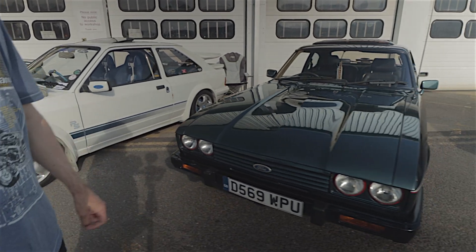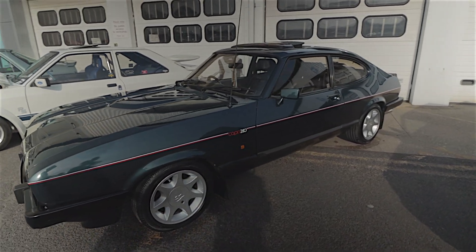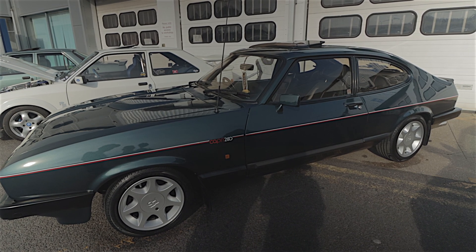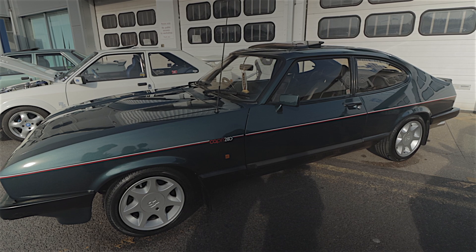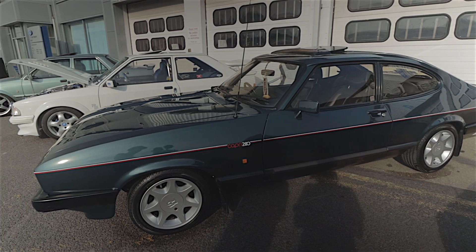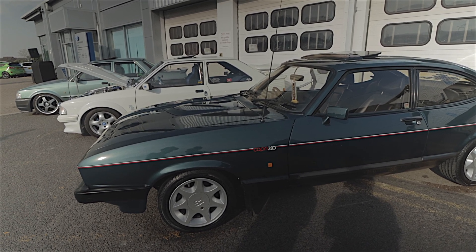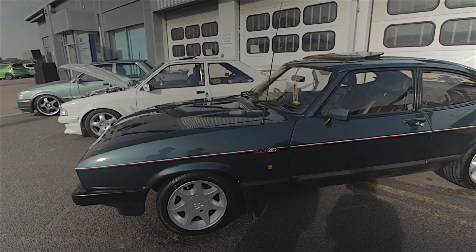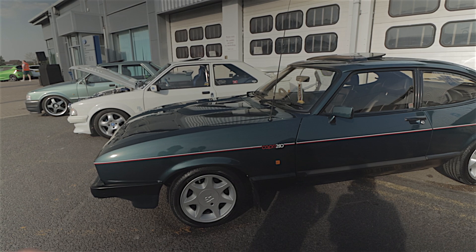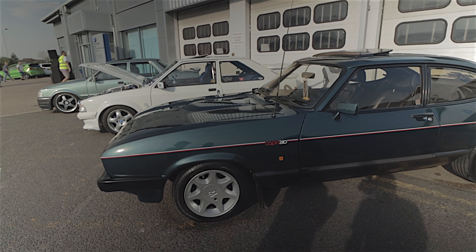This will be one of your favourites, Kev. Absolutely. This is the Brooklands — the Capri 280, the run-out model. Mark III Capri introduced 1978, produced up until 1986, which is when this Brooklands Special Edition was launched, so this was the last Capri that they made. This one's a D registration '86. There's quite a few E registrations around, I believe there's only eight on an F registration. The car you always wanted but never had. I always wanted a Capri, never did own one.